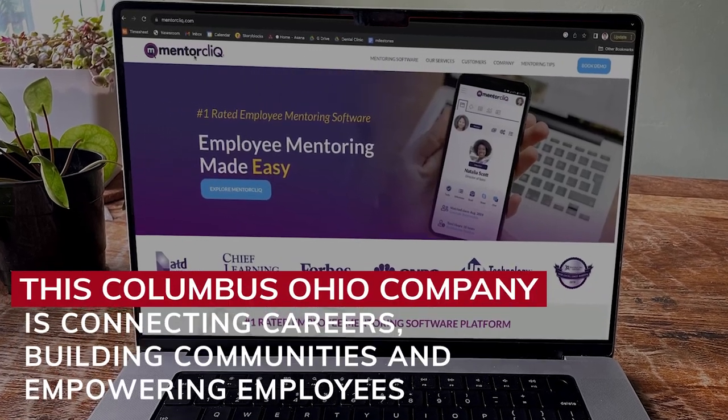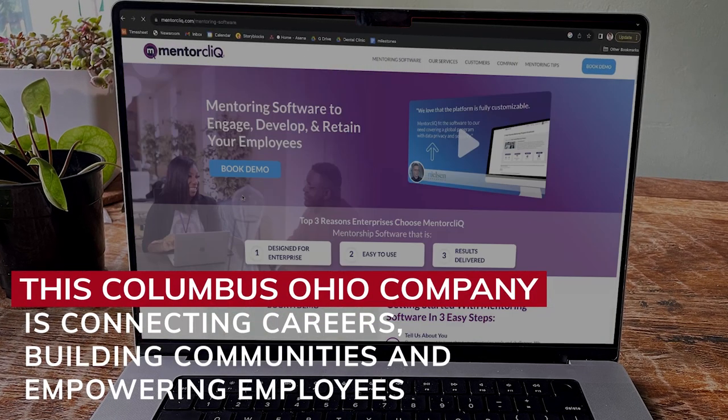MentorClick is, like the name suggests, a mentor at the click of a button. Our average customer is about 10,000 employees. When you're in a company that large, understanding how to connect with the right person to help you in your career and really build your skills is hard to do.